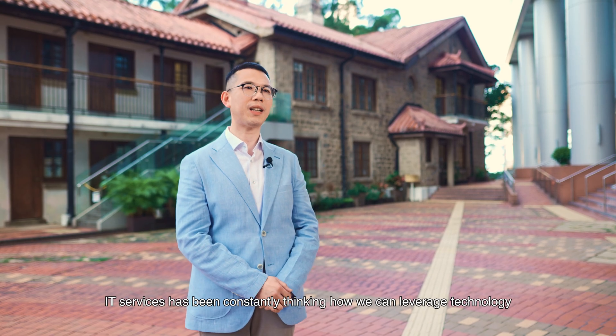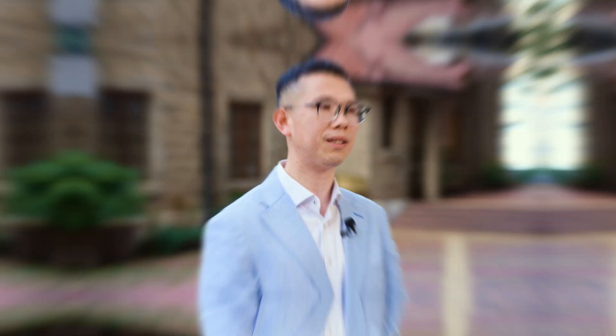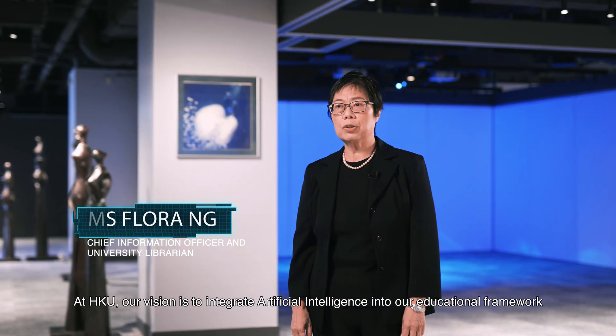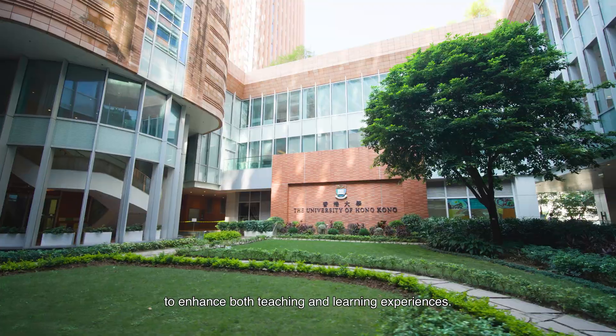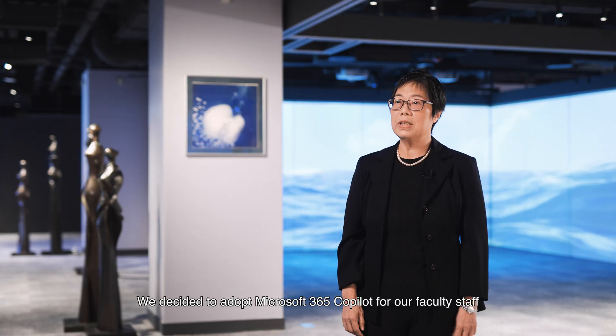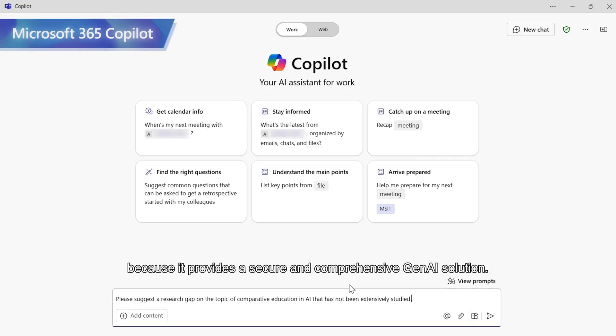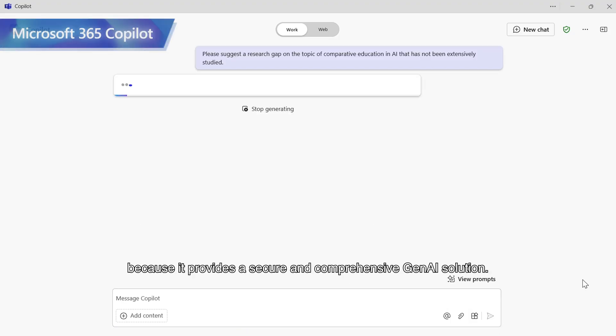IT Services has been constantly thinking how we can leverage technology to help both our faculty and students. At Hong Kong U, our vision is to integrate artificial intelligence into our educational framework to enhance both teaching and learning experiences. We decided to adopt Microsoft 365 Co-Pilot for our faculty staff because it provides a secure and comprehensive Gen AI solution.